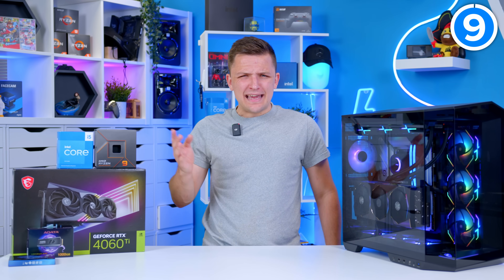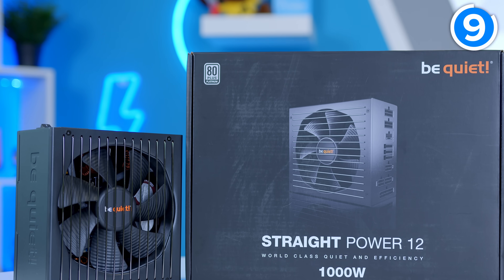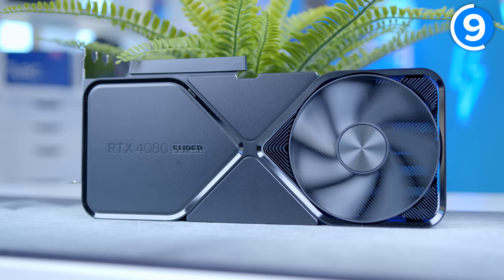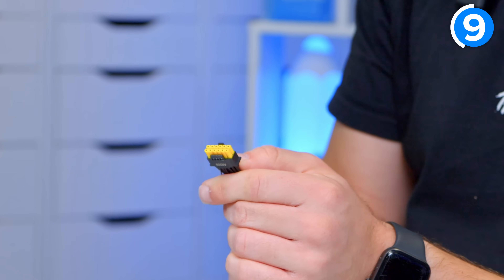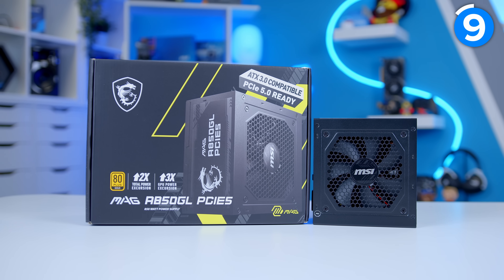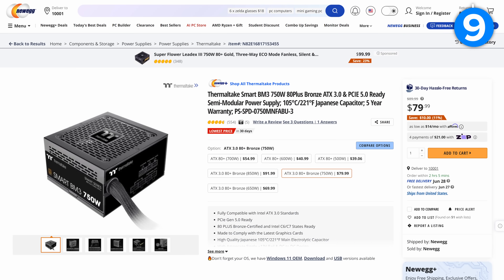Number nine is power supplies — not the most interesting component, but a really important point now more than ever. Beyond going for a reputable brand and ensuring 80 Plus certification, I would point you towards ATX3. For high-end systems where you're using a next-gen Nvidia GPU in particular, or even a high-end AMD card, ATX3 is where I'd go. On the Nvidia side you've got the aesthetic advantage of the 16-pin PCIe Gen 5 power cable, meaning you don't have to use the adapter. But ATX3 isn't just about that new cable — it's also a standard for how the PSU is designed and how efficiently it operates, especially when idling. Options like the Thermaltake Smart BM3 750 mean you don't have to spend a fortune to get one.